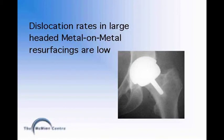In Derek Whitman's series of 3,000 hip resurfacings, the dislocation rate is 0.2%. However, this is in a relatively young population with a mean age of 53 years.